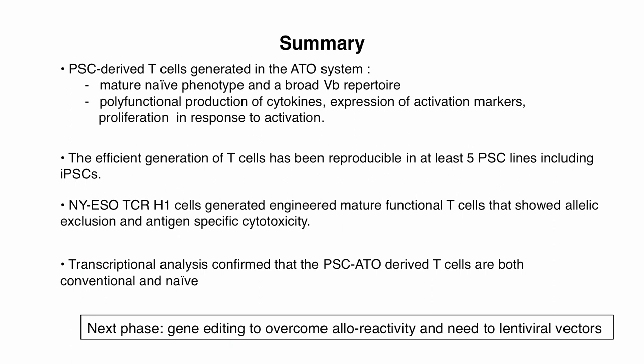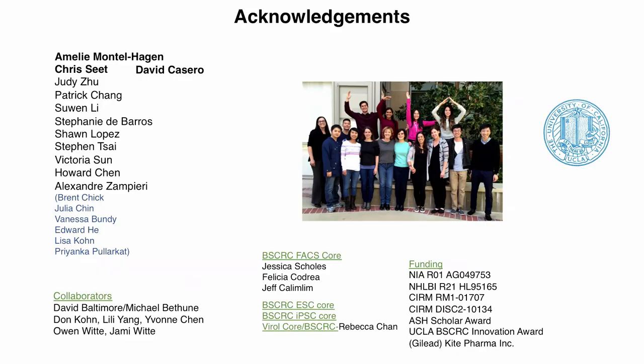In summary: pluripotent-derived T-cells generated in this system produce a mature naive phenotype with broad Vβ repertoire, polyfunctional cytokine production, and proliferation upon activation, reproducible in at least five lines. The NY-ESO TCR-engineered cells generate mature functional cells showing allelic exclusion and antigen-specific cytotoxicity, and transcriptional analysis confirms they are both conventional and naive despite fetal epigenetic memory. The current phase is gene editing ES cells to overcome alloreactivity and eliminate the need for viral vectors.